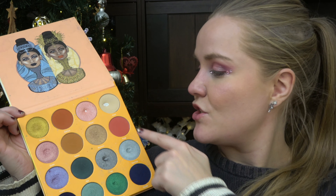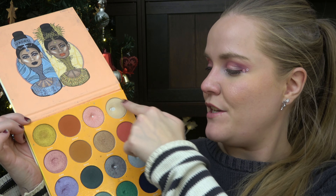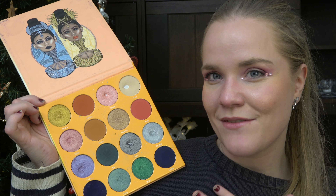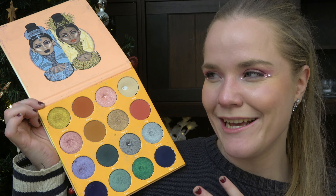Hi guys! Welcome back to my channel. If you haven't been here before, my name is Kezia. This channel is all about panning and today we're going to do the update for Flower Pan.